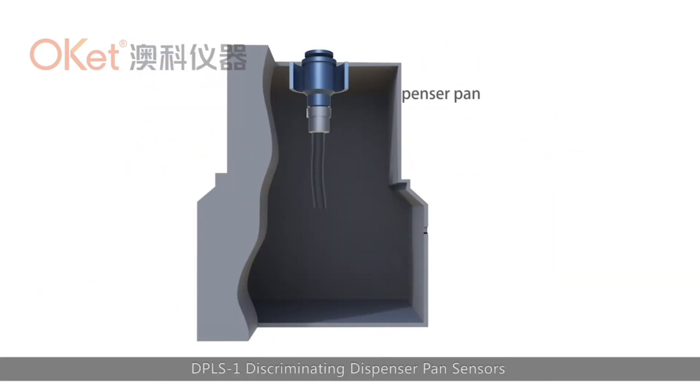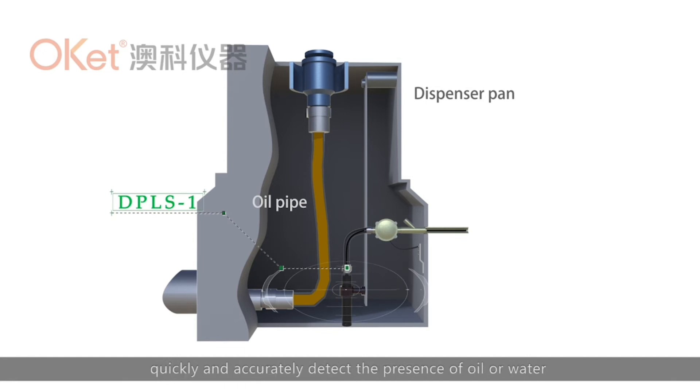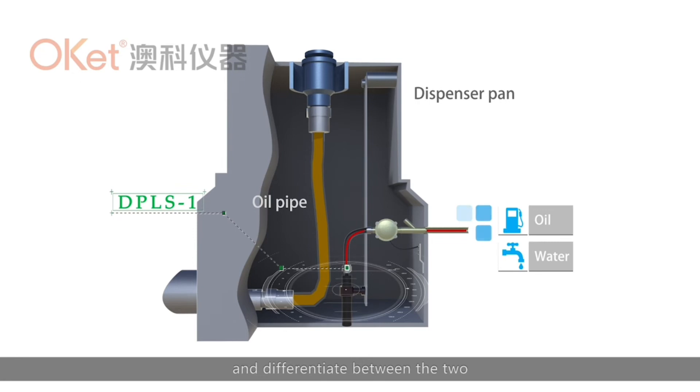The DLS-1 Discriminating Dispenser Pan Sensor is installed at the bottom of dispenser pans and dispenser sumps, and can quickly and accurately detect the presence of oil or water and differentiate between the two.